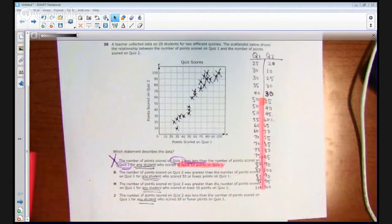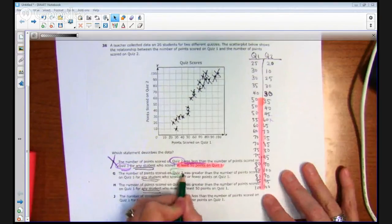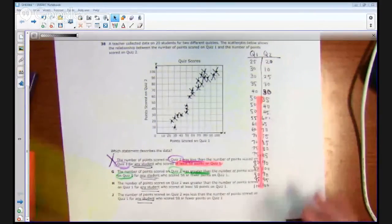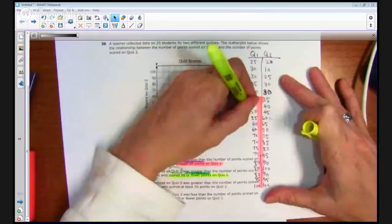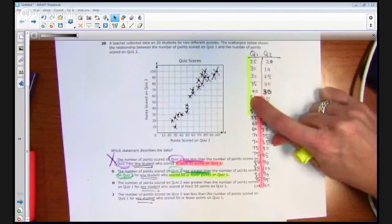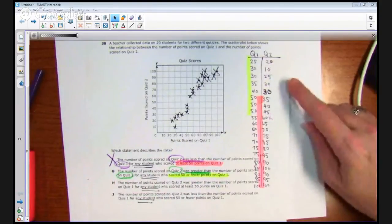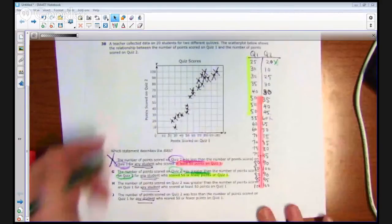Now let's check G: the number of points scored on quiz 2 was greater than the number of points scored on quiz 1 for any student who scored 50 or fewer points on quiz 1. We're only looking at those ordered pairs with quiz 1 at 50 or fewer. Is quiz 2 greater than quiz 1 for all of them? I've already got an exception right here — 20 is not greater than 25. So G is not a correct answer.